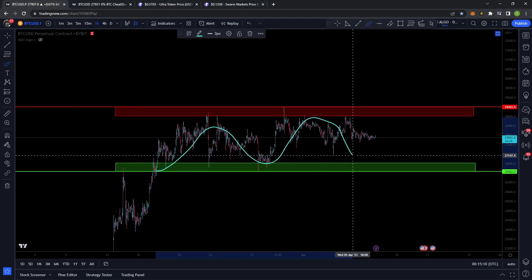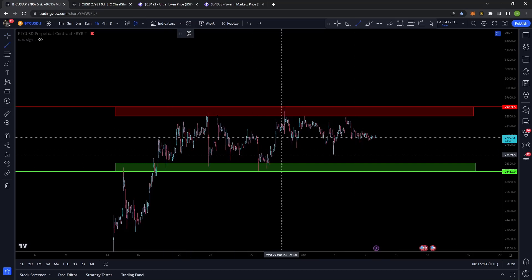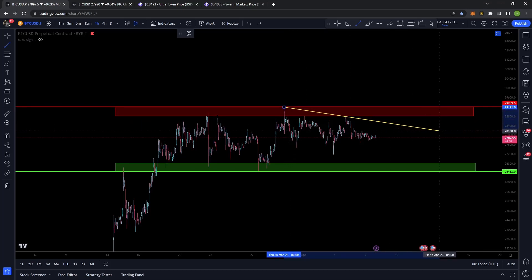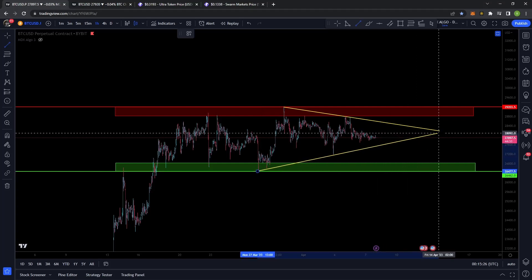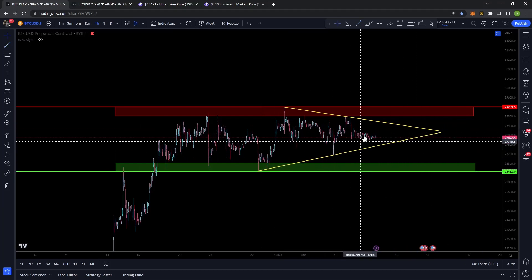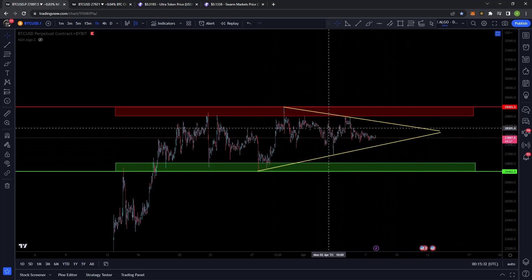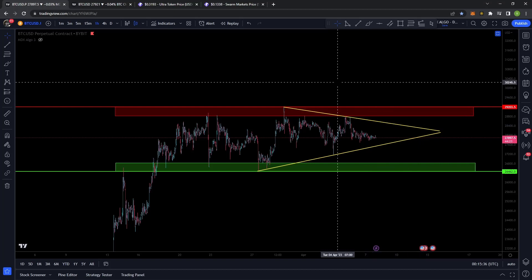Bitcoin has been in this painful sideways trading range for quite some time now, but I really am expecting volatility to return to the market here fairly soon. Just to show you a couple areas that I'm currently watching for — I think that there may be some sort of a pennant forming or a bit of a triangle. This does look a little more ascending than descending to me. It just looks like the upward sloping support is a little more aggressive than the downward sloping resistance, but obviously we're going to have to see what happens.